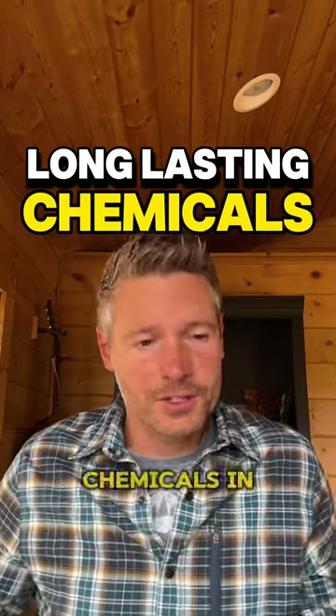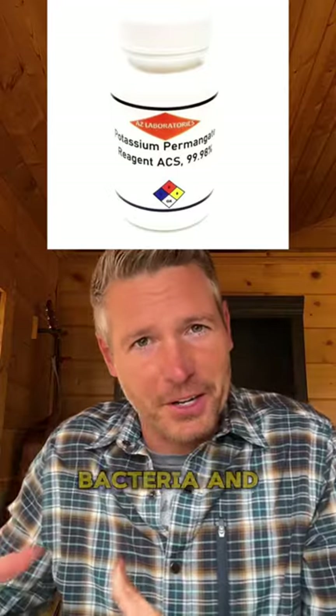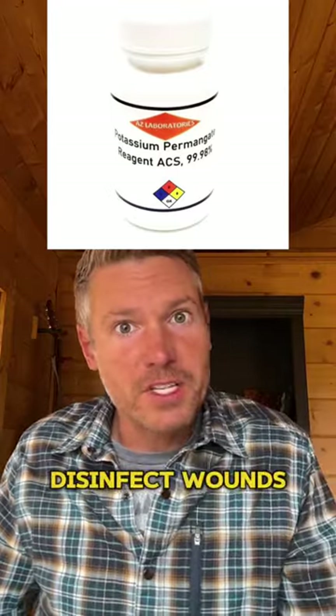Incredibly long shelf life chemicals and what you can do with each of them. Potassium permanganate will kill bacteria when purifying water, can be used to disinfect wounds, and even as an emergency fire starter.